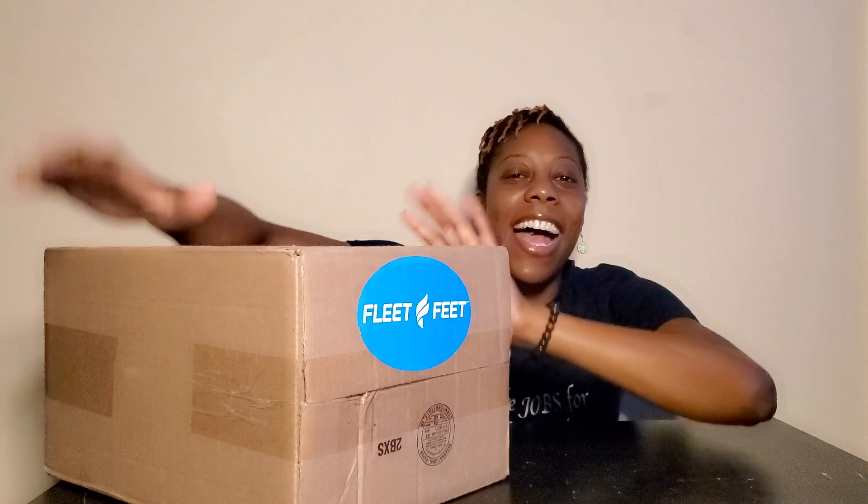Hey guys, what's going on? It's your girl Joy from Be The Difference Clothing.